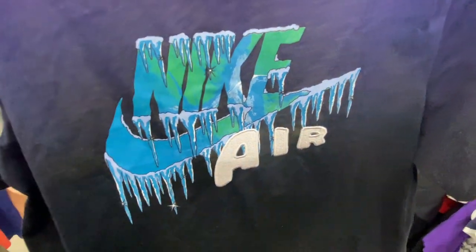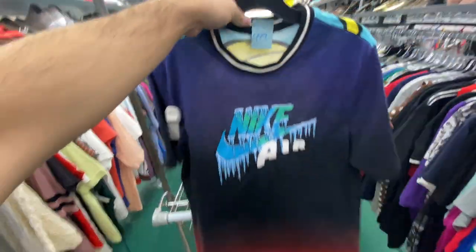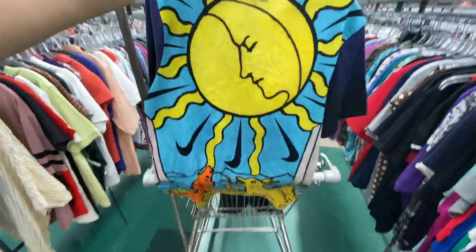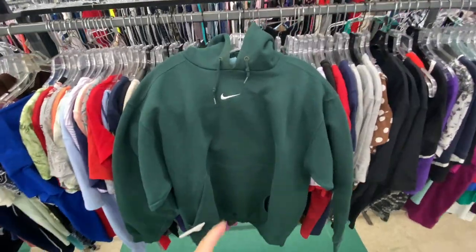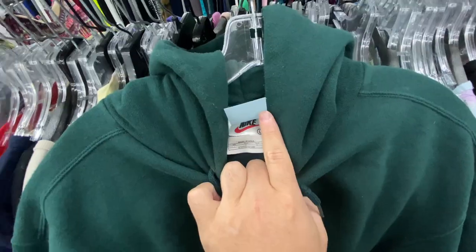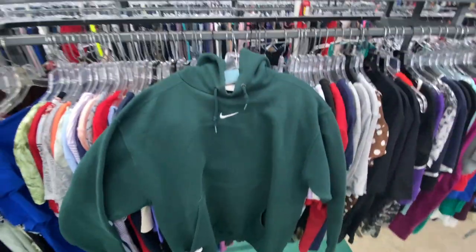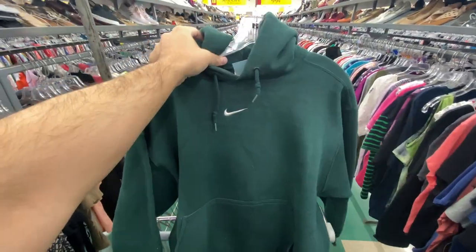Found this Nike tee right here — I just thought it was cool, it's got the Air from like the Up Tempos. It's size small for $4.99, not really worth it, and it's got like this big graphic on the back. Then I found the Center Swoosh Nike hoodie — these are still hyped up — size large, $8.99. Old Nike tag and like the forest green color. I'm honestly probably gonna try this one on; if it fits me I might just keep this one.